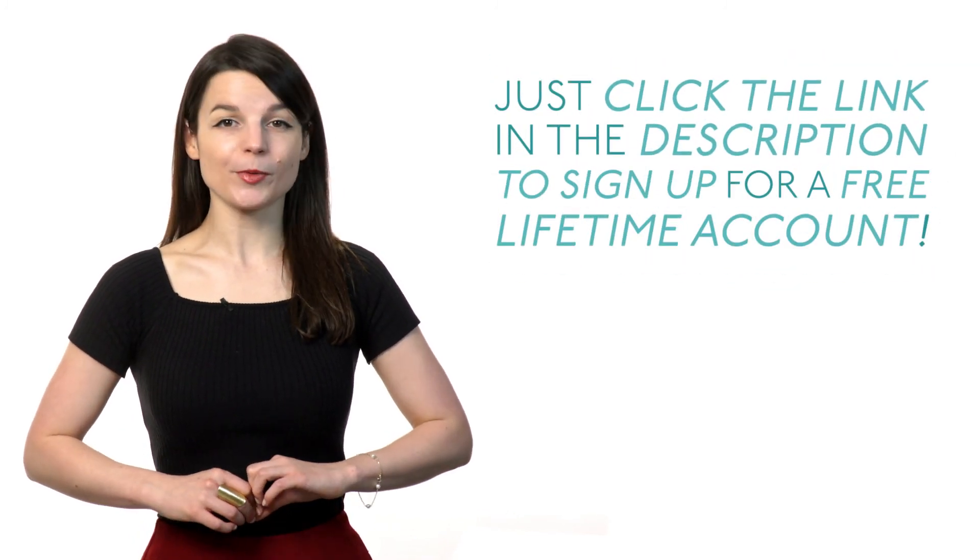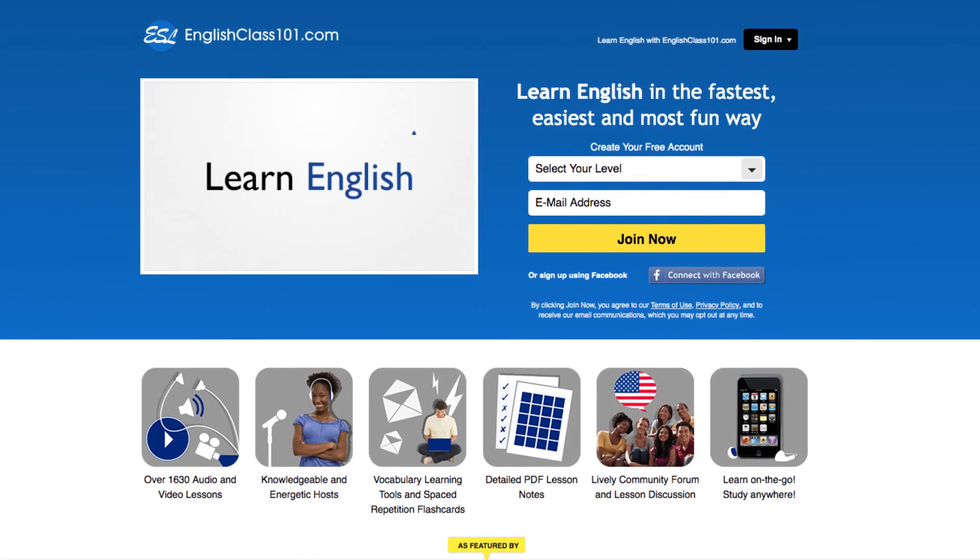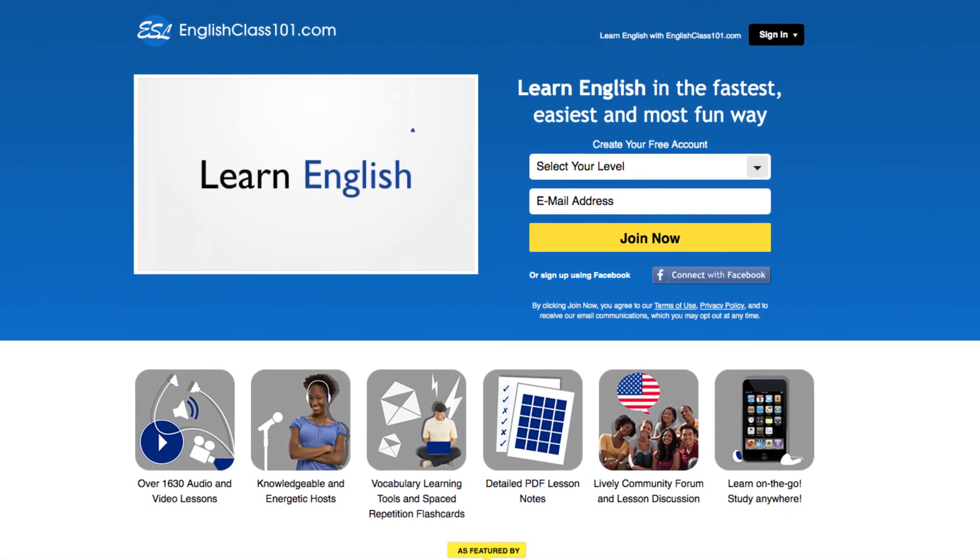Just click the link in the description to sign up for a free lifetime account. Sign up takes less than 30 seconds. Click the link in the description and start learning right away. I'll see you there. Bye!